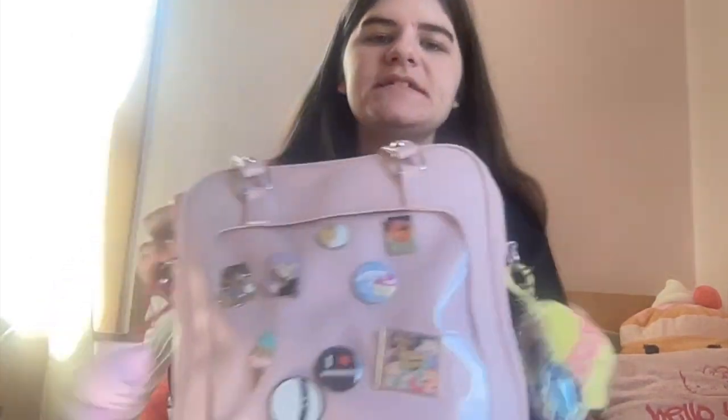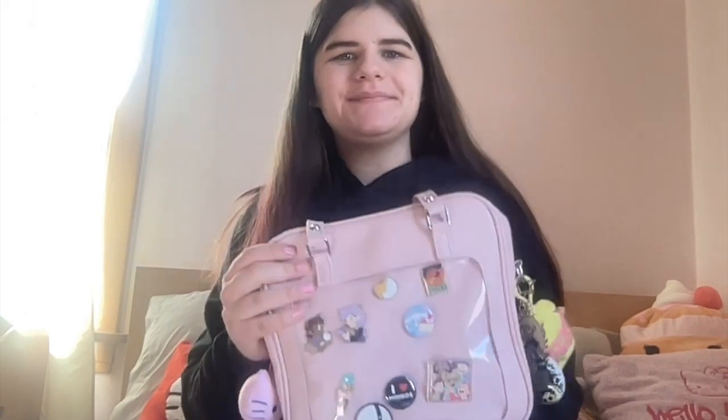In case you didn't realize — you probably didn't honestly — I dyed the ends of my hair. It's supposed to be like candy pink, but obviously my hair is pretty dark, so the color didn't show up that great, but still I'm impressed with the results for the most part.